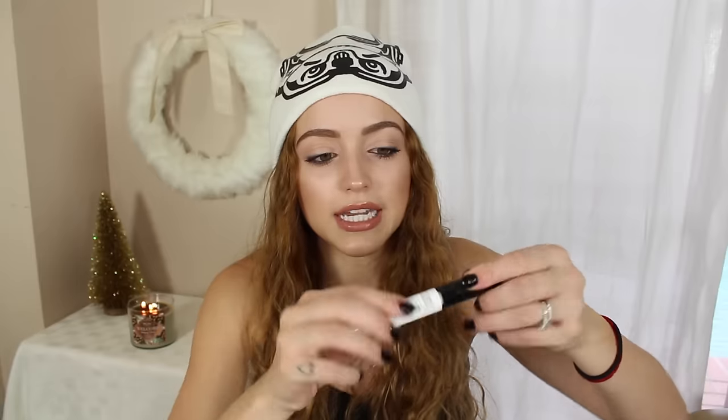I got two mascara-type products. First is the Milani Length in Seconds Lash Extensions Fiber — this reminds me of the Too Faced fiber mascara concept. The fibers are on the wand, they stick to your lashes, and then you apply regular mascara on top to make lashes thicker, more voluminous, and longer. I love Milani — it's one of my favorite brands.